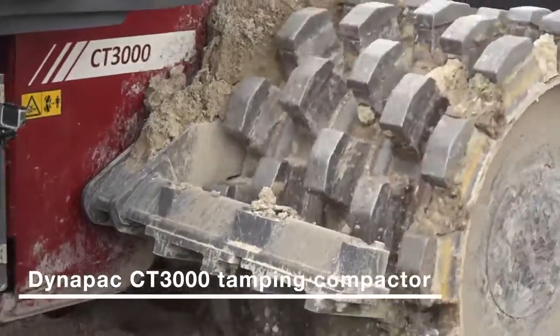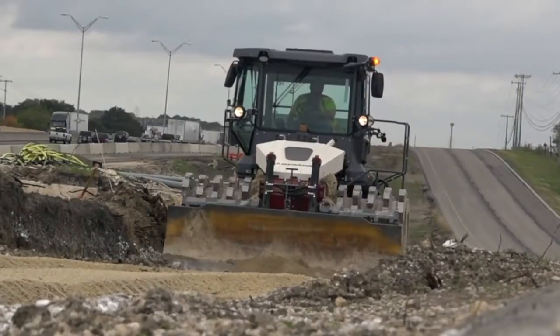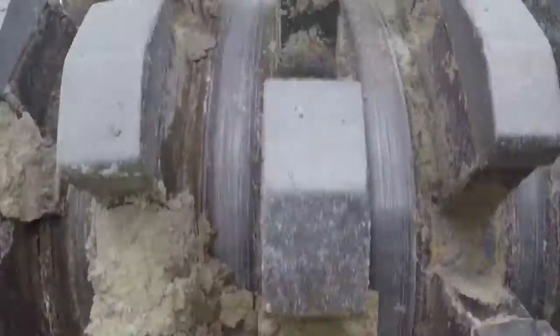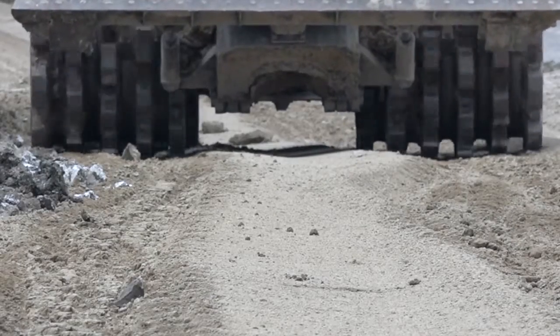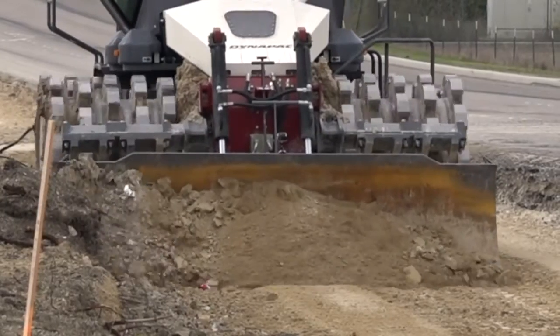It'll replace several 84-inch traditional vibratory rollers — you can replace probably three rollers. The shells have square tips on them, and those square tips penetrate the ground as you're going, and that's what moves all the material together to get the air voids out.